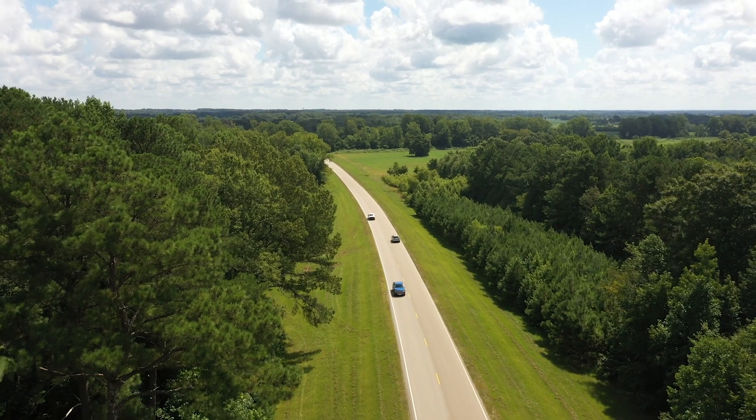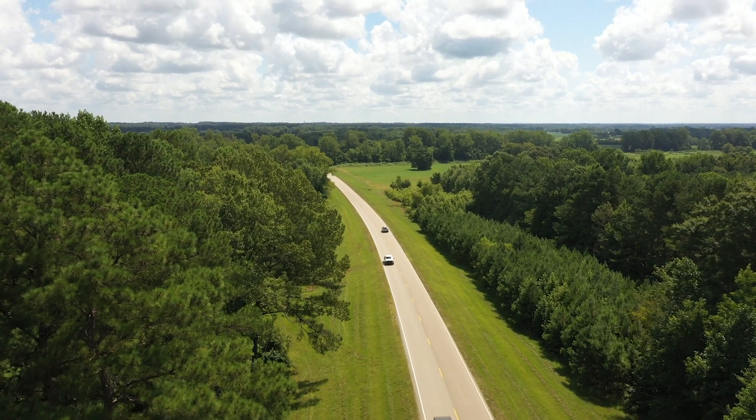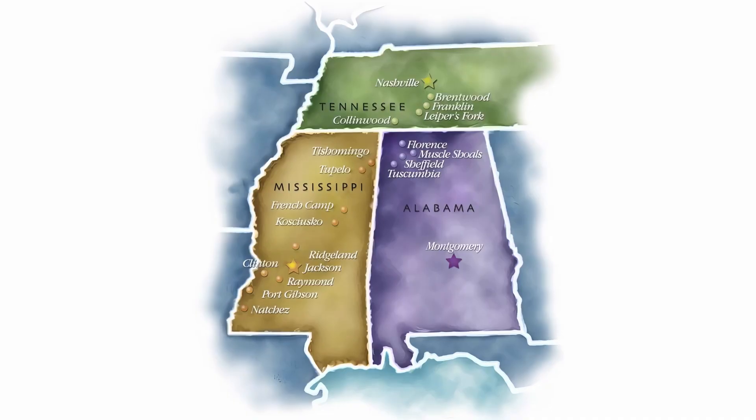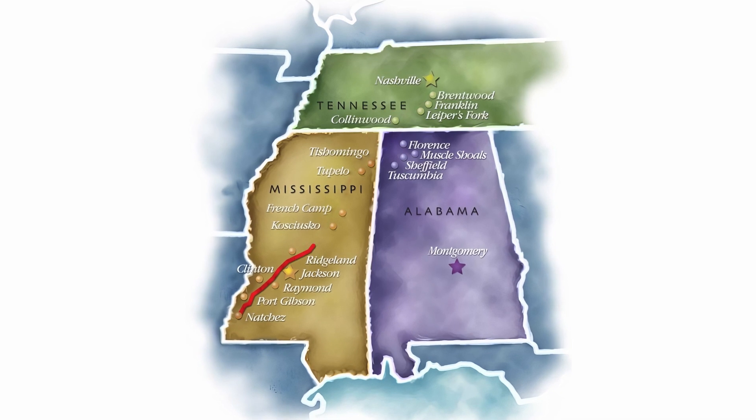Cars travel in both directions on a two-lane road set in a wooded rural landscape. The Natchez Trace Parkway stretches 444 miles from Natchez, Mississippi to Nashville, Tennessee. It crosses three states in the southeastern United States.